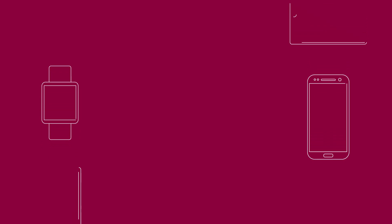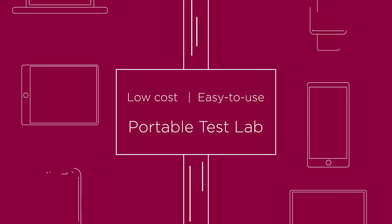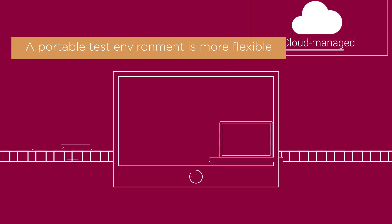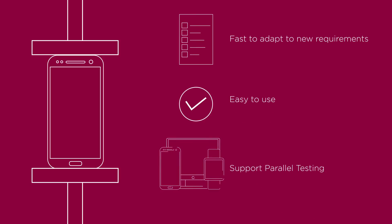An IoT device maker needs a low-cost, easy-to-use portable test lab at their local R&D facility. A portable test environment is more flexible and can be cloud-managed. Additionally, the portable lab should be fast to adapt to new requirements, easy-to-use, and support parallel testing.